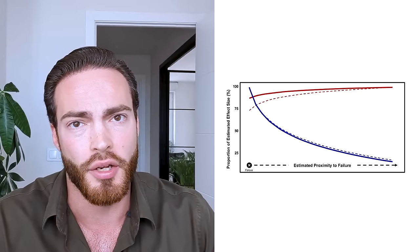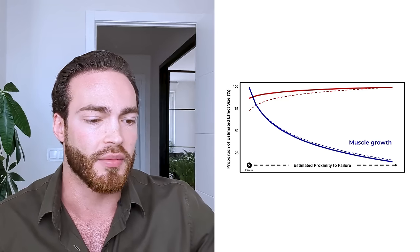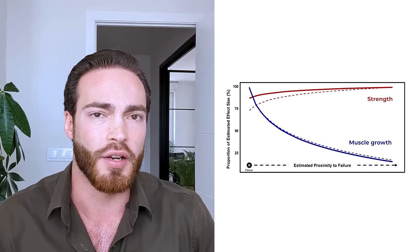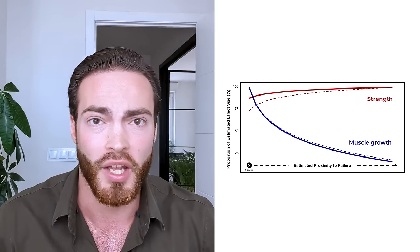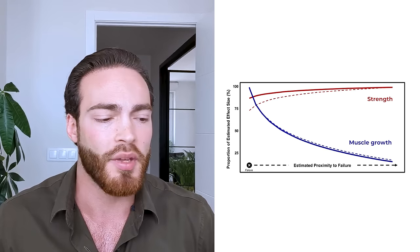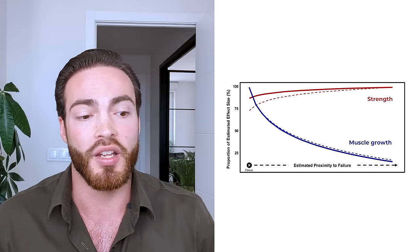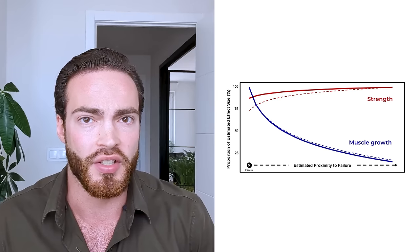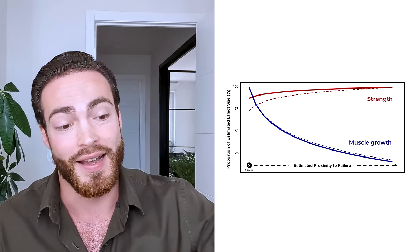Based on the effective reps model, you would expect a linear relationship: maximum gains at zero reps to failure, linearly decreasing down to five reps in reserve, and then no gains beyond that. Here are the actual results. For muscle growth — the blue line — it drops down dramatically at first and then tapers off, hitting near zero at some point. For strength — the red line — there's almost no effect. The meta-analysis concluded that for strength it really doesn't matter much, which is in line with most literature, though the idea that it doesn't matter at all is flawed.